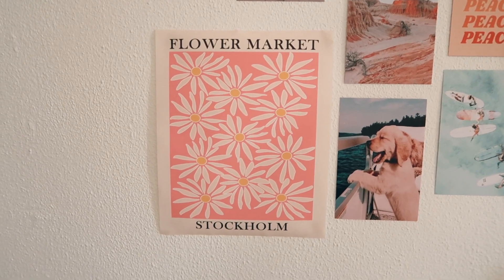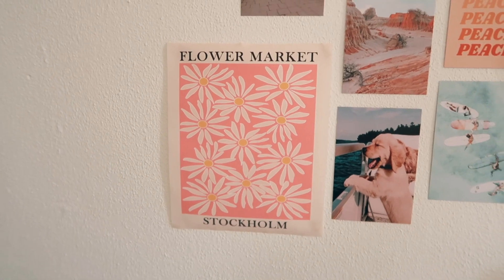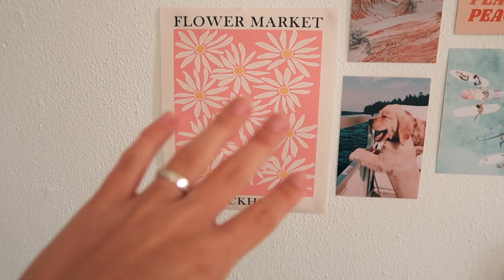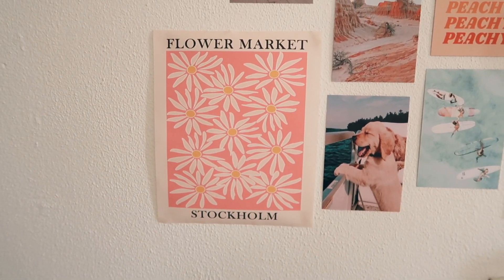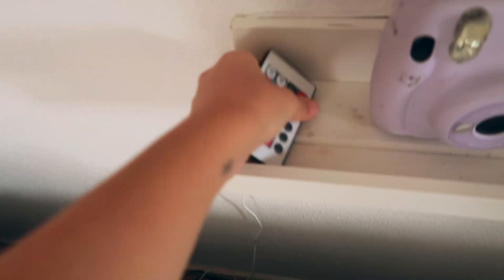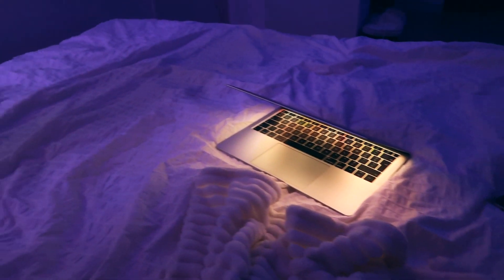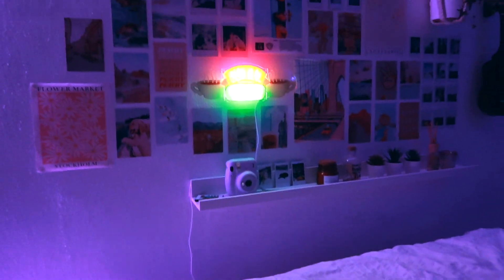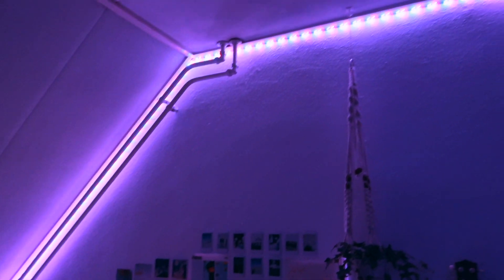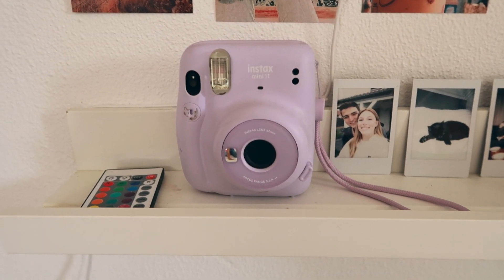I have these polaroids — they're bigger than the others because they're from a different camera. Then of course more photos and stuff. The last poster is also from AliExpress — Flower Market Stockholm. It's so pretty; they had it from multiple cities, each with different flowers. I love the colors. I also got these lights here from AliExpress. They have a remote control and you can choose the color. I love it so much.